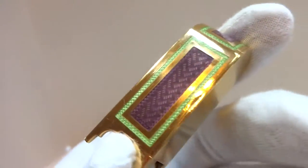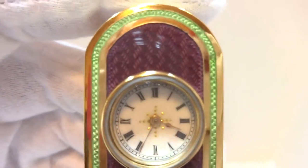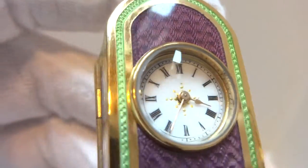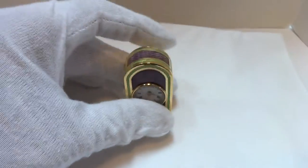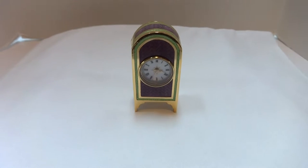It's just in amazing condition. It's a gorgeous piece. Take care.